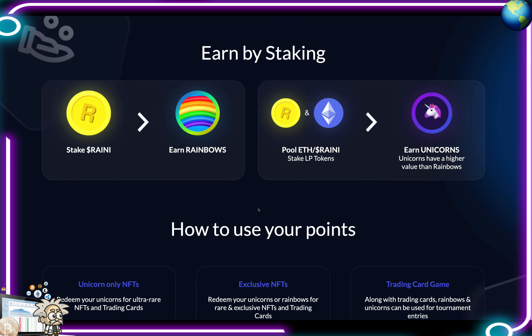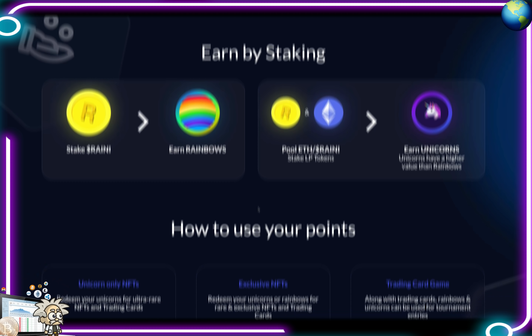Earned by staking — Rani holders will soon be able to either stake their Rani tokens directly to earn reward rainbows, or stake their Uniswap ETH/Rani LP tokens to earn unicorns in one of two respective staking pools. Rainbows and unicorns will then be redeemable for NFTs dropped exclusively on Rainicorn platforms, noting that unicorns will be valued higher than rainbows to encourage liquidity provision. All NFTs obtained through Rainicorn will be tradable, sellable, and purchasable on the secondary market.